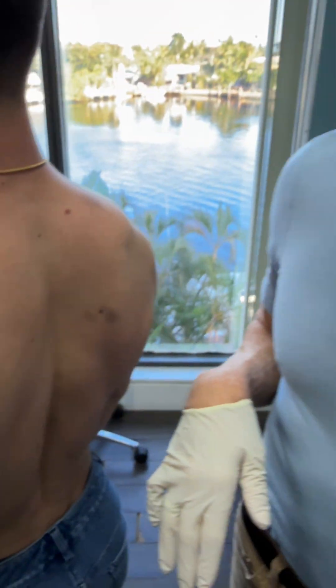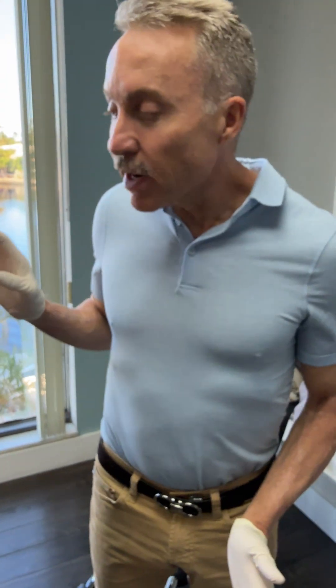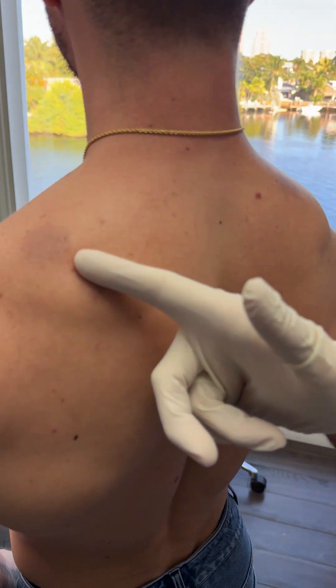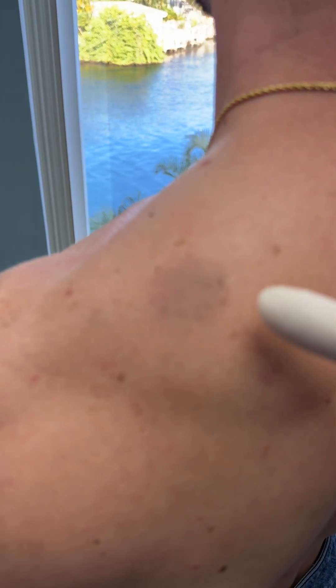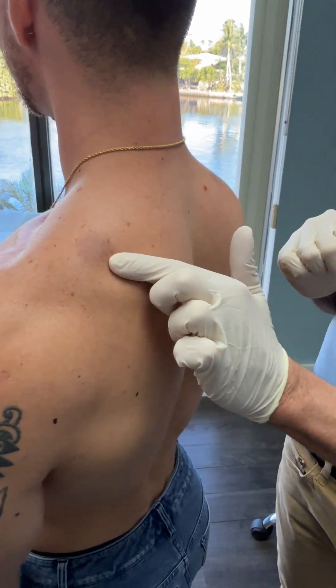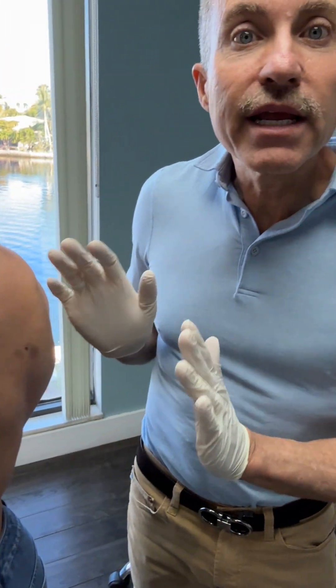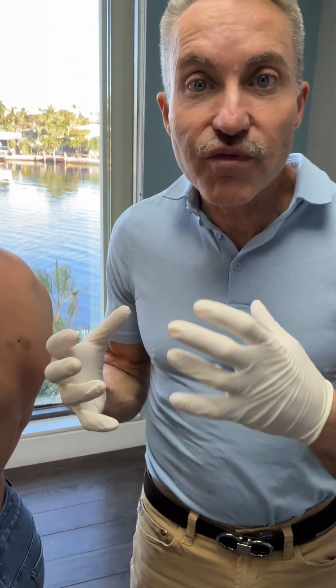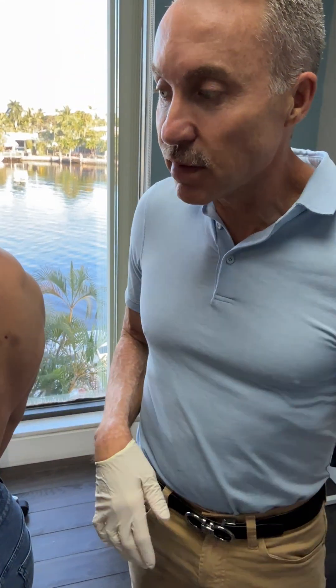This is something called a fixed drug eruption. What makes it 'fixed' is — if this is the first one he ever had — it's usually due to a medication. So you take a medication, you get the eruption, and 20 years later, if he takes that medicine again, he'll get it in that exact same spot. That's what makes it fixed — the rash always occurs in the exact same spot.